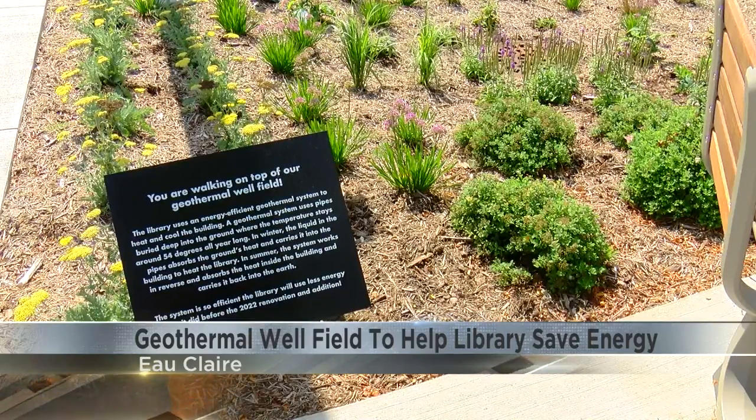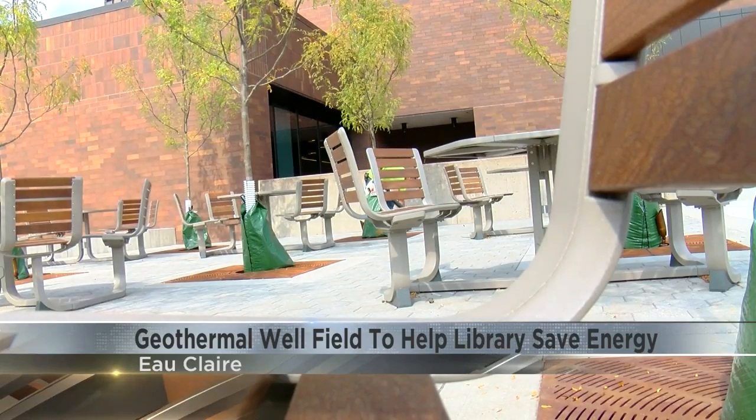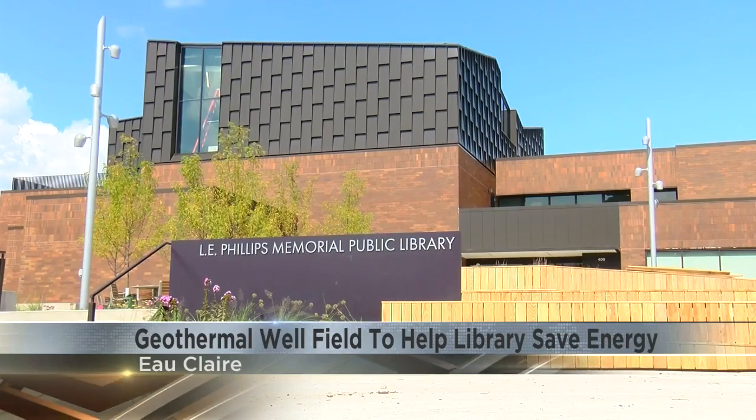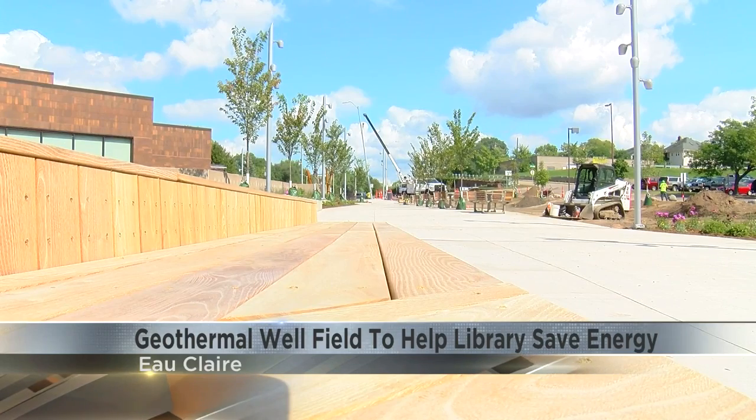The well system is made up of 400 to 500 foot loops that go into the earth. The earth is a consistent 54 degrees in Eau Claire year-round. In winter, the liquid in those loops uses the earth's heat to heat the building, and in the summer, the loops take heat from inside the building and put it back into the ground.